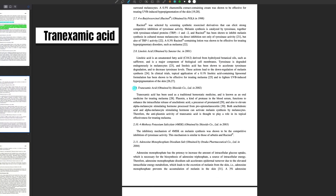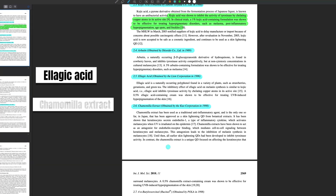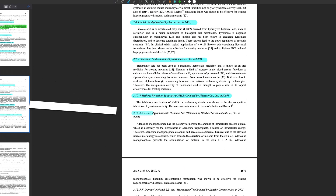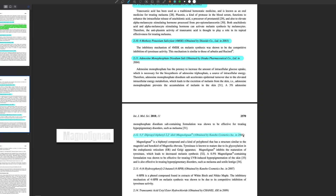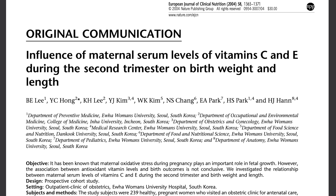Tranexamic acid is also on this list — it's having a bit of a moment right now, although it's normally taken orally to help with bleeding disorders. I did not know that Shiseido first came up with this use in 2002. There are also a bunch of other ingredients you're probably familiar with, maybe some you're not: arbutin (also obtained by Shiseido), azelaic acid, chamomile extract, rucinol, linoleic acid, 4-MSK, adenosine monophosphate disodium salt, magnolignan, 4-HPB, and an ester of tranexamic acid.